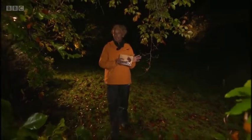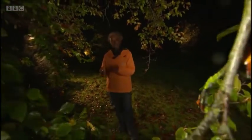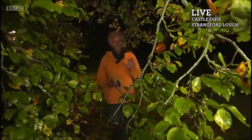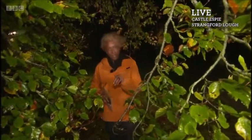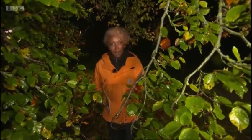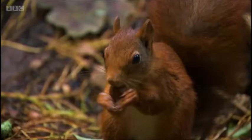We're going to be sliding from the magical scale over across to the cute scale. We are featuring one of the UK's most iconic animals, possibly a nation's favourite, and one that we really like to feature on the watches: the red squirrel. Absolutely beautiful and, of course, very cute.